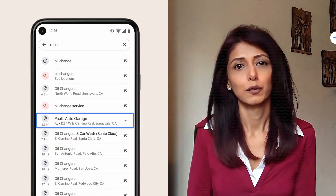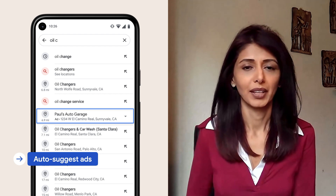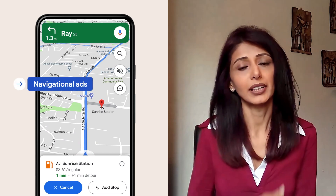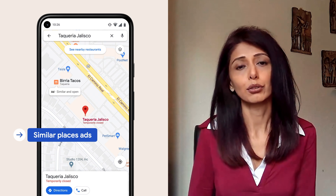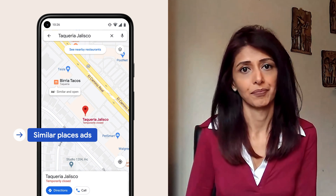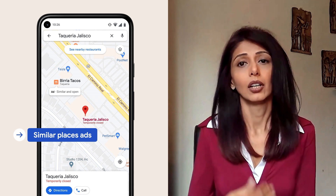So to help more people find your business, I'm excited to announce that we're adding three new maps formats to local campaigns. First, AutoSuggest ads show nearby locations to users searching for businesses like yours — for example, if I begin searching for oil change, I may see an ad for an auto garage that's nearby. Second, navigational ads promote your business while people are in navigation mode in Google Maps in a safety-conscious manner — your location may show up along the route for relevant users. Third, similar places ads allow you to show your business location to Google Maps users who are searching for similar businesses nearby that are closed during the time of the search — so if I'm looking to pick up tacos at my favorite spot but it's closed, I could see a suggested alternative location nearby.